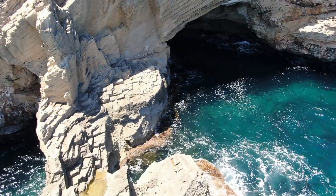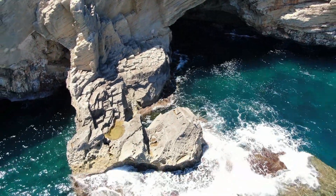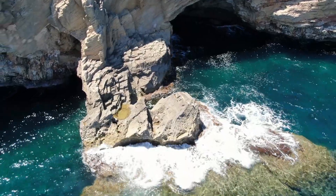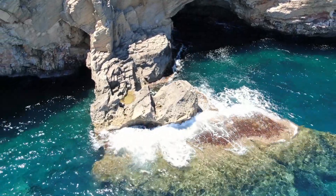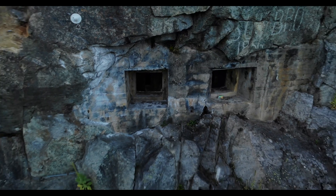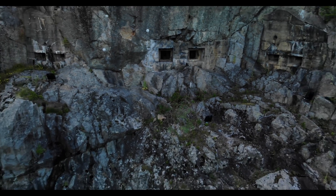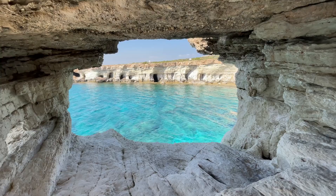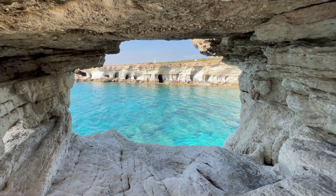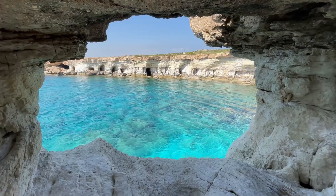When it comes to iconic cave systems, a few stand out for their sheer size, beauty, and unique ecosystems. Let's start with Mammoth Cave in Kentucky, the longest cave system in the world, stretching over 400 miles. This UNESCO World Heritage Site is not only famous for its extensive passageways but also for its diverse wildlife, including the rare Kentucky cave shrimp and various bat species that thrive in its dark, humid environment.